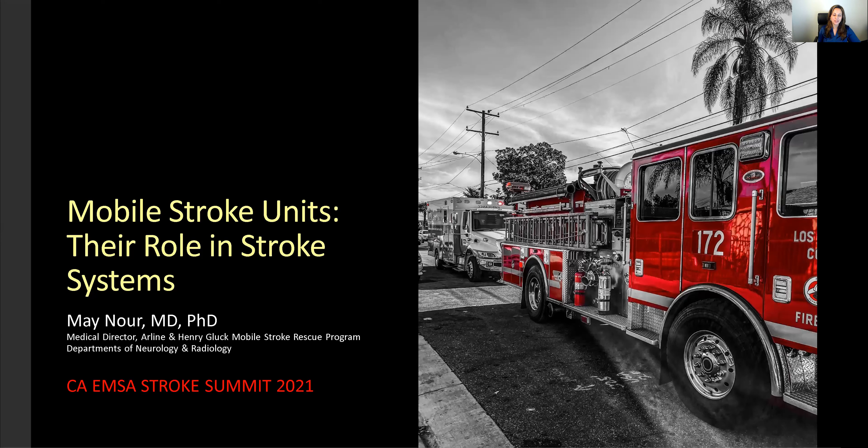It's a pleasure to be here with you today to discuss mobile stroke units and their role in stroke systems of care.